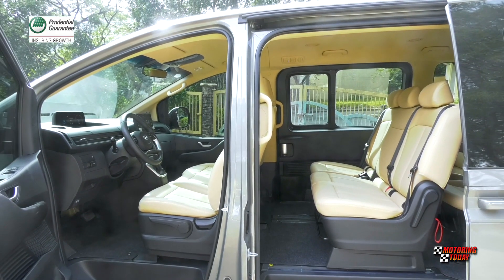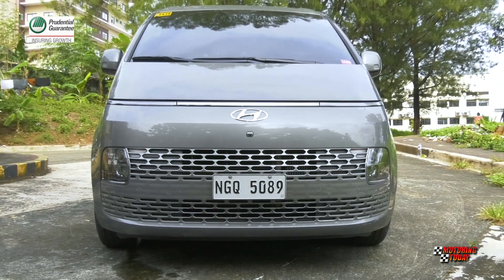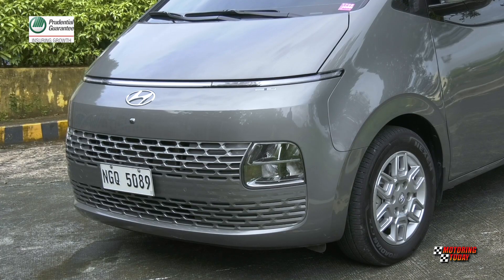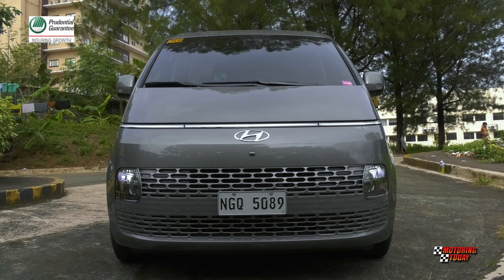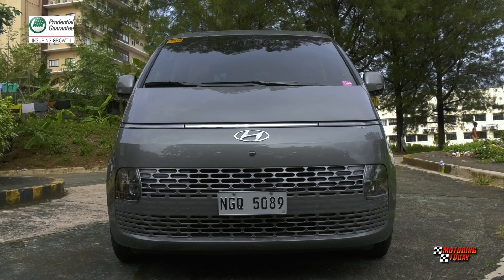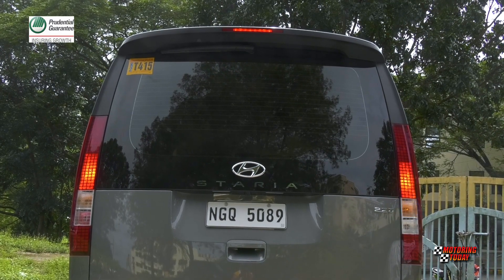The Staria features a unique grille, bumper, and headlight design concept. The GLS Plus features LED multi-phase reflector headlights with auto light control, LED daytime running lights, position lamp, bulb-type rear combination lamps, and fog light.